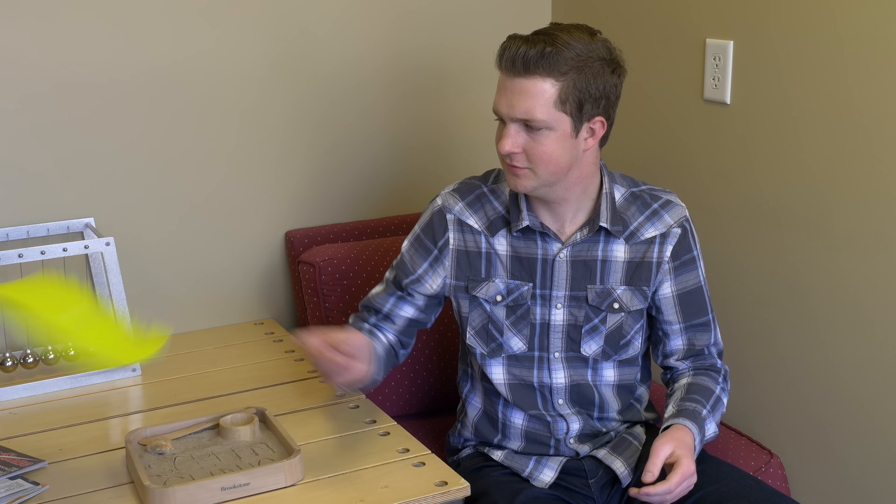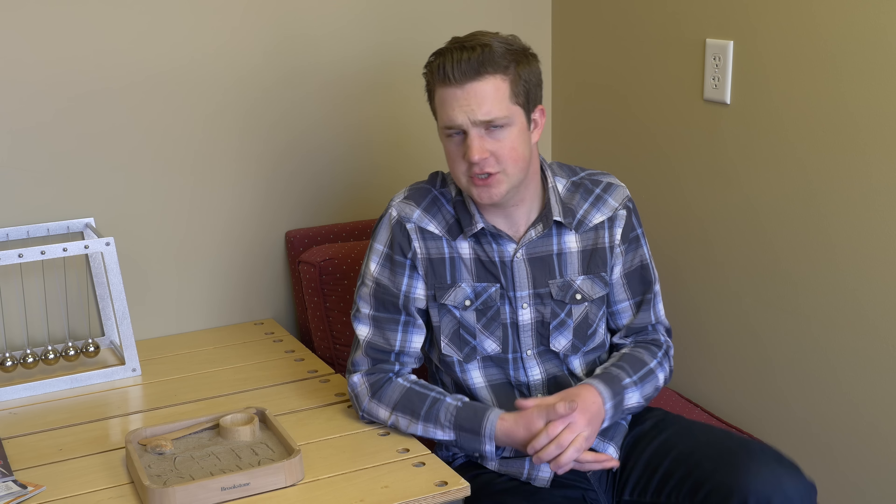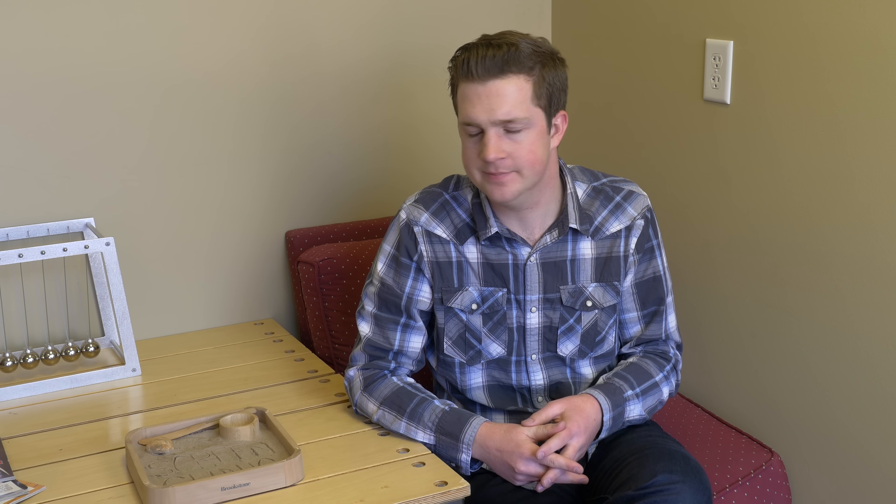Oh, hello. I didn't see you there. Just kidding. That was a terrible introduction. You're a camera, of course I saw you. I put you there. Let's get started.